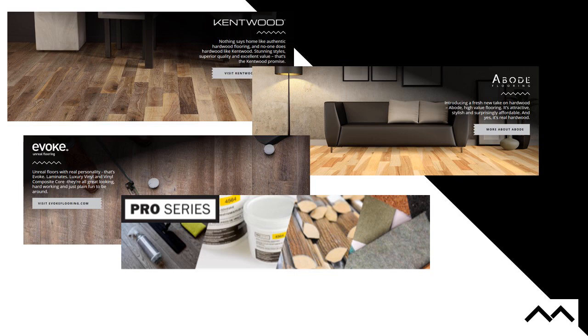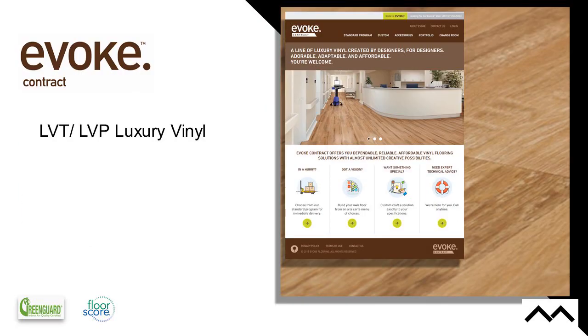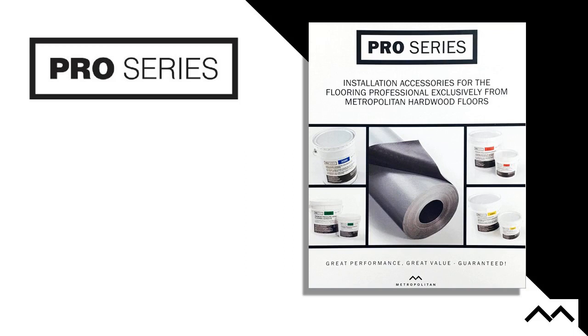Kentwood and Abode are both wood. Evoke covers LV products — luxury vinyls — and then our Pro Series covers adhesives and underlayments. Within the LV division we have our LVP and LVT luxury vinyl. There is a Pro Series division, and specifically today we're going to be talking about our AMB 2000, which is our Acoustic Moisture Vapor Barrier Underlayment product.